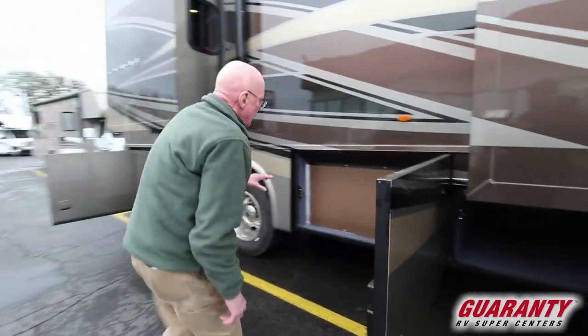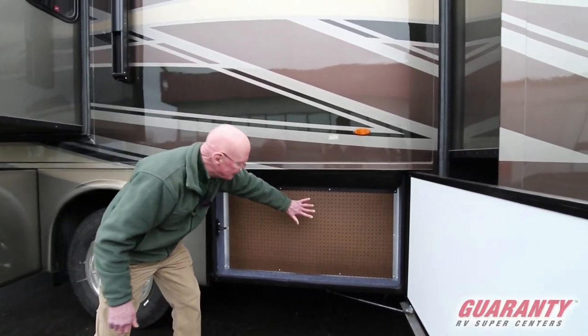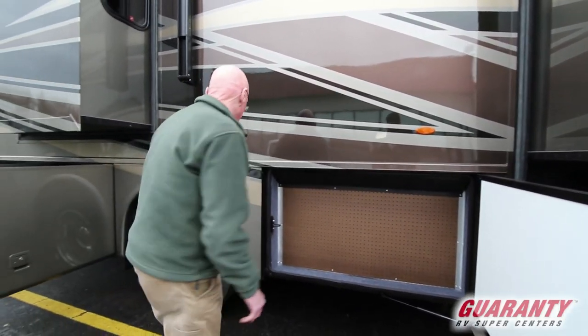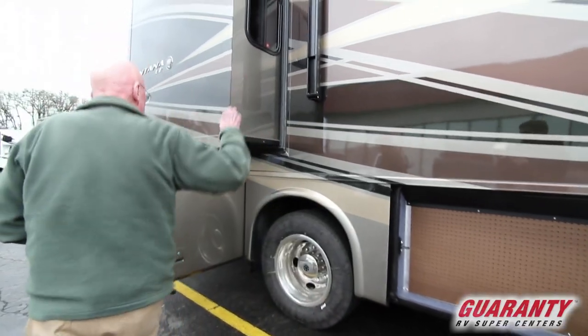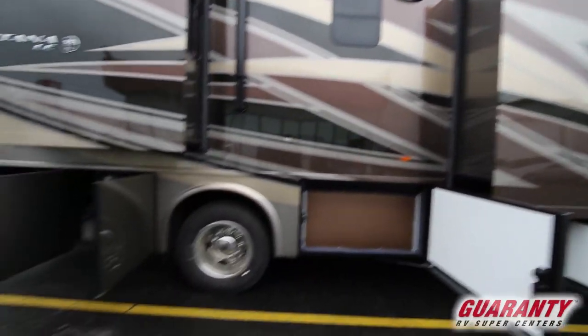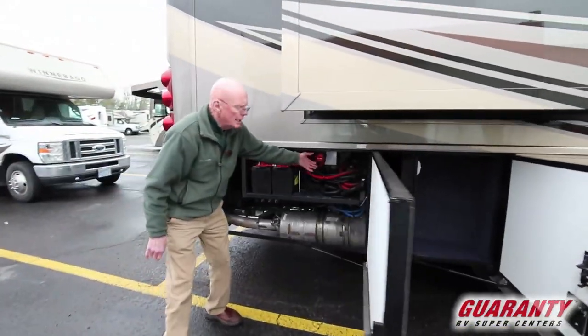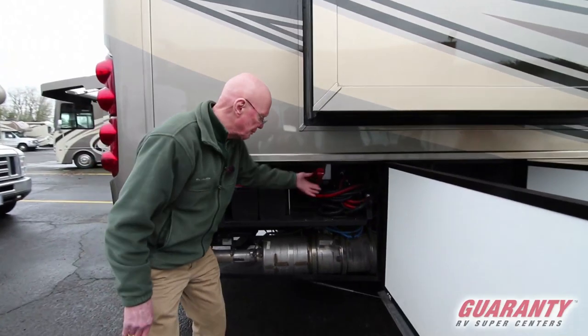That is passed through as well. This allows us access to the holding tanks here. A lot of my clients actually put a TV set right here — a very convenient location to do so. Electric awning up above and more storage in this area right here. These are the chassis batteries, very easy to access. This will be the kill switch for those chassis batteries right there.